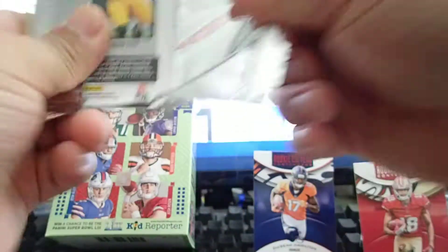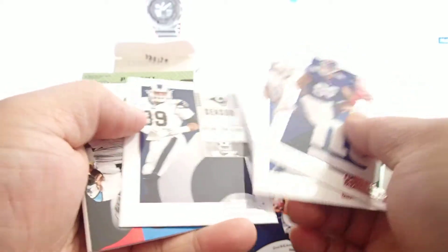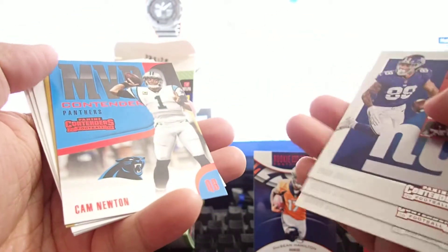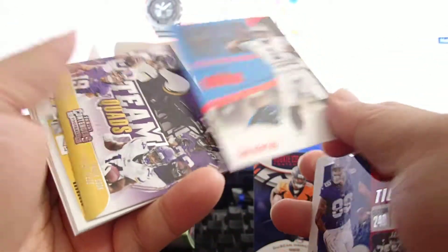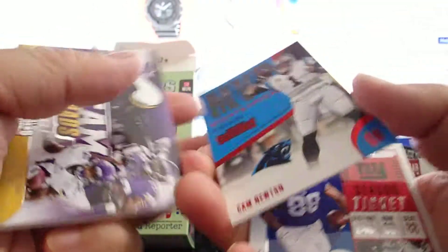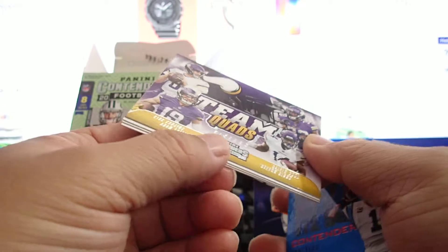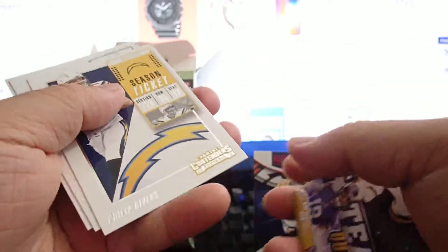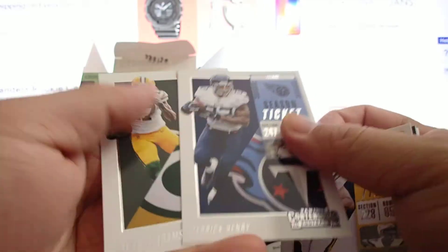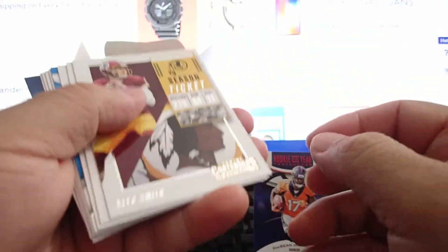Three packs left. Evan Engram, Benjamin, Aaron Donald, and MVP contender Cam Newton — it's a red, not numbered. Team quad, Vikings, Carcassian, Phillip Rivers, Derek Haley, Devontae Adams. Dang, there's nothing in this box.